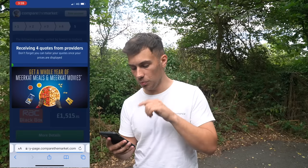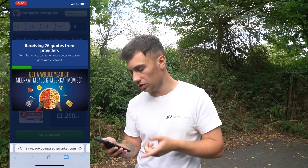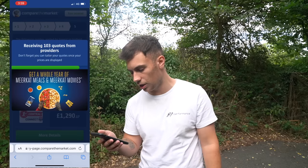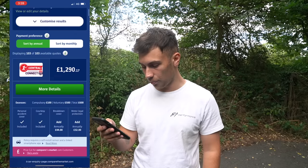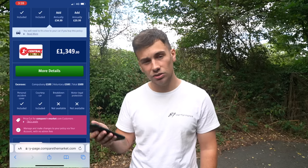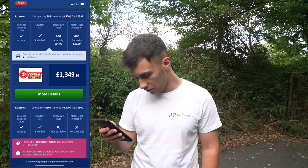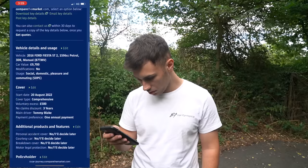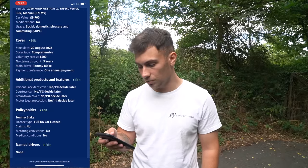I usually find the more providers it gives you, the cheaper it's going to be. We're searching through now and getting a lot of quotes — 103 quote providers, which is really good. I'm also going to show you how we can cut it down a lot more. We've got three or four years no claims. Nobody wants a black box, so skipping to without a box — we're at £1,300. That's not too bad — £500 voluntary excess, no breakdown cover. So we've got three years no claims discount on that.